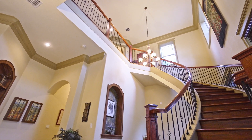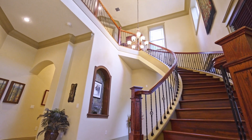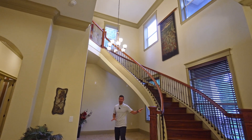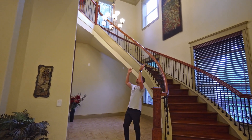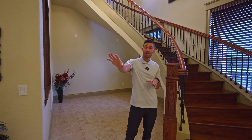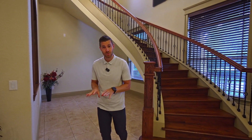Starting off here in our entryway, you can see these wrought iron curved staircases that come out. So many clients love these staircases, and we're also coming into over 20-foot high ceilings, adding so much volume and space. Those ceilings are going to continue over in our living room, which we're going to take you to in just a second.